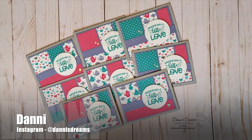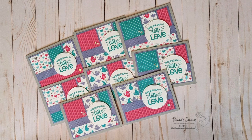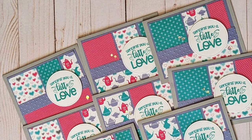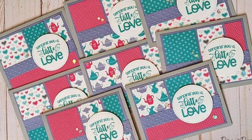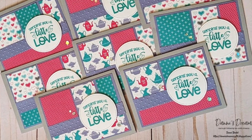Dani, who is at Dani's Dreams over on Instagram, has created this set of Latte Love cards. I really like the colors on those papers and how each of her pieces is a different pattern.